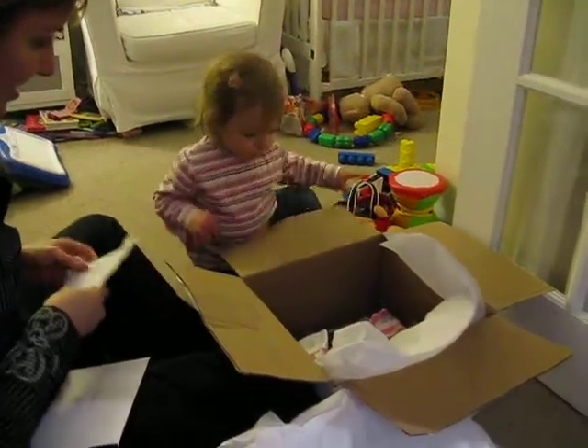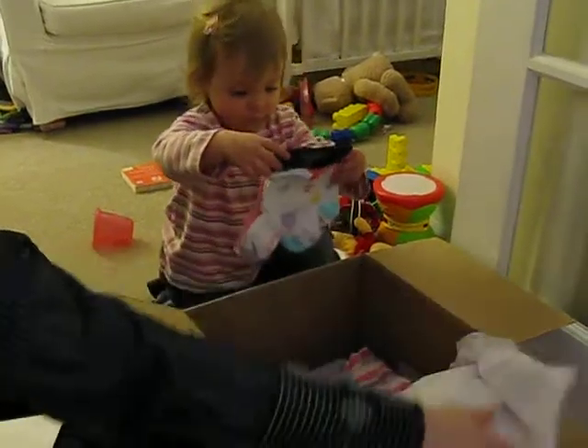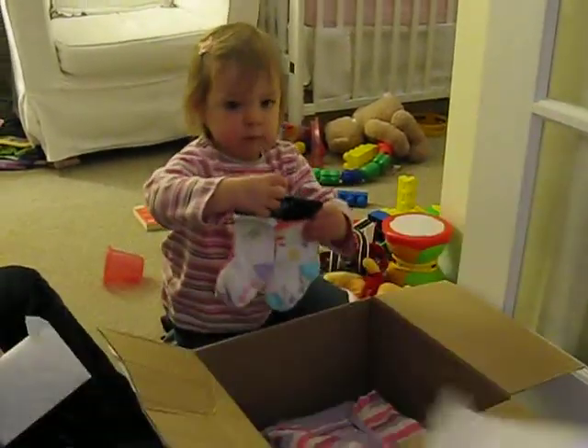What is in here? What did you get, Ava? Socks. Those are pretty. Oh, wow. Oh, nice.